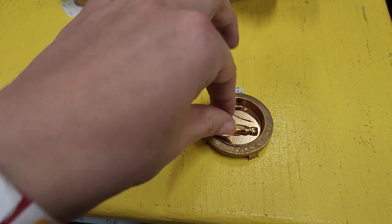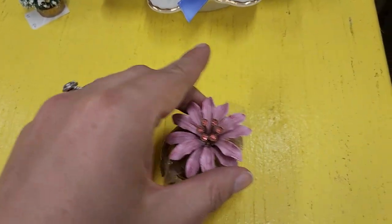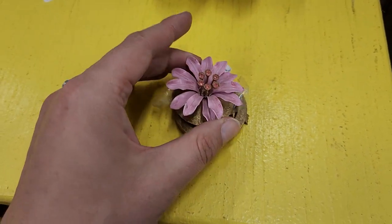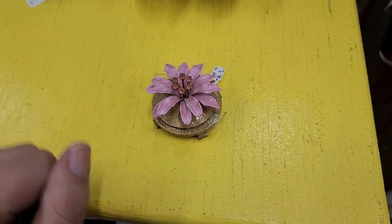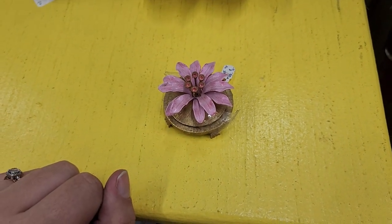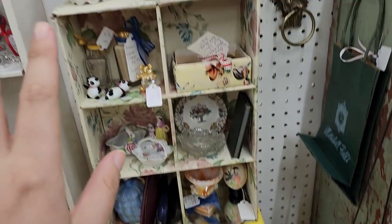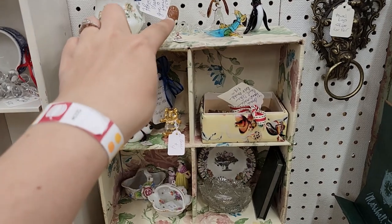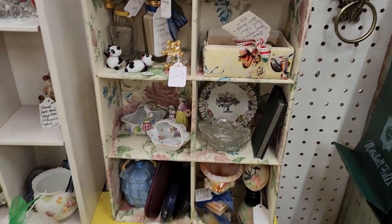I get really distracted in antique stores. Do I want this? It is so super cute — what do you use this for? I need this — for what though? You guys tell me what I need this for because I'm getting it. What are these? Towel rings — oh, these are fabulous! This booth has so many cool things.